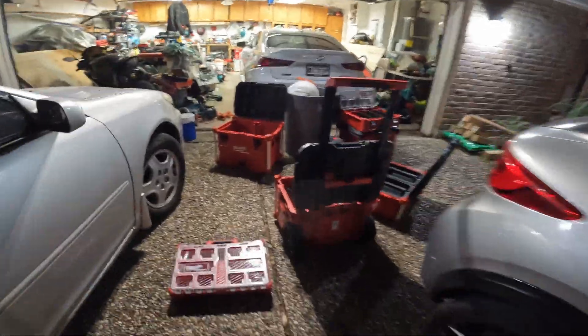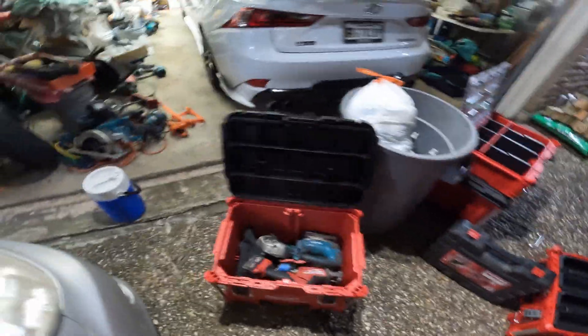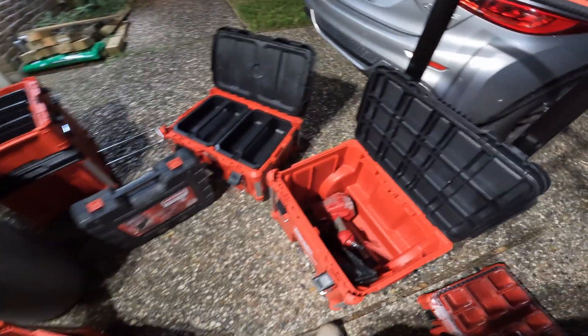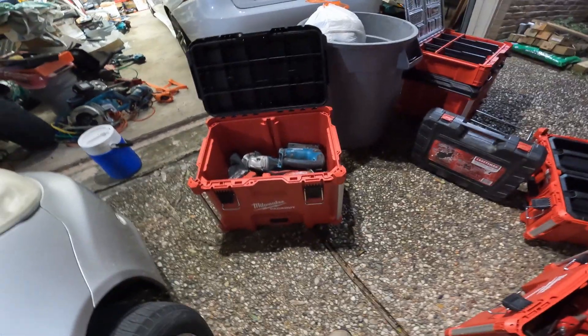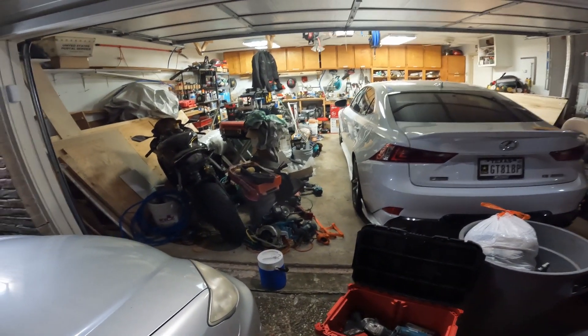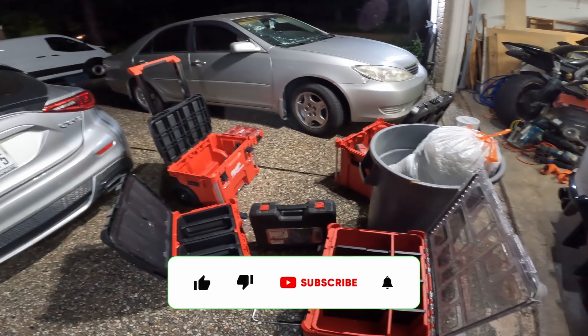Now I've got my Milwaukee packout boxes out and I'm starting to organize my tools in here. I'm finally giving in to Milwaukee's packout system because I need a better storage solution — I am very unorganized and have too much stuff. All of this needs to go in there so I can work efficiently. I'm in the process of putting everything in here and I'll figure it out as I go — it's gonna take me a while.